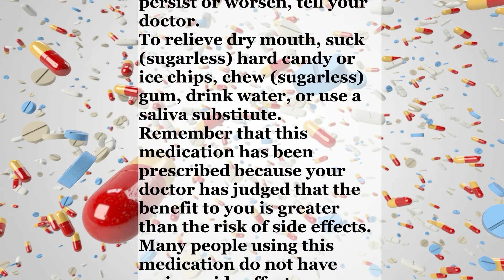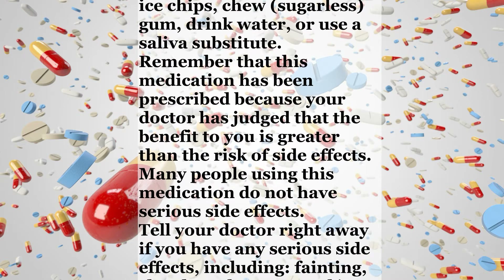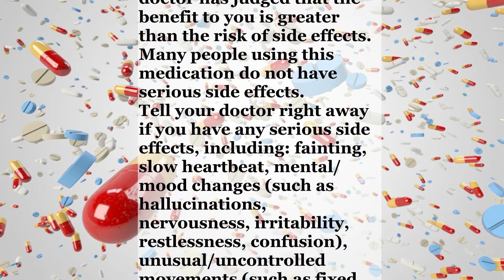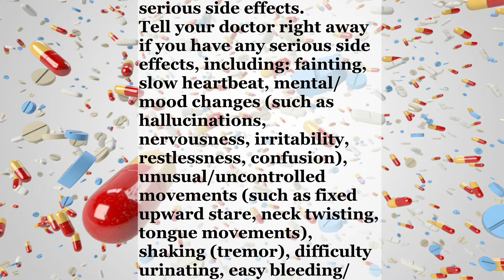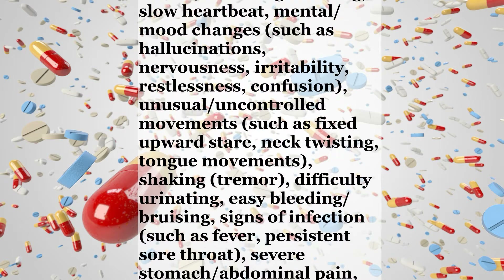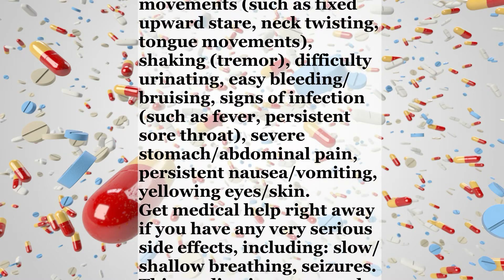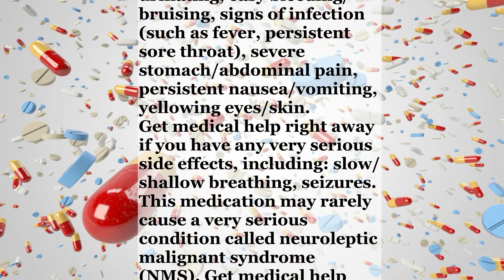Remember that this medication has been prescribed because your doctor has judged that the benefit to you is greater than the risk of side effects. Many people using this medication do not have serious side effects. Tell your doctor right away if you have any serious side effects including fainting, slow heartbeat, mental or mood changes such as hallucinations, nervousness, irritability, restlessness, or confusion; unusual uncontrolled movements such as fixed upward stare, neck twisting, or tongue movements; shaking or tremor; difficulty urinating; easy bleeding or bruising; signs of infection such as fever or persistent sore throat; severe stomach or abdominal pain; persistent nausea or vomiting; or yellowing of the eyes or skin.